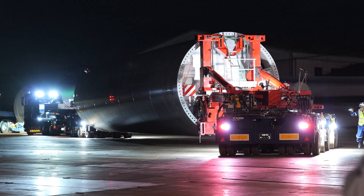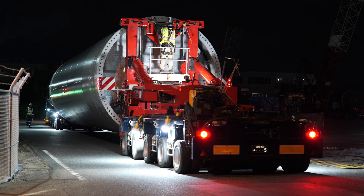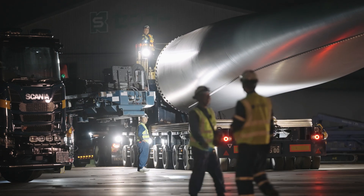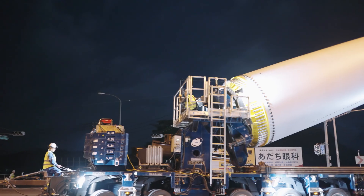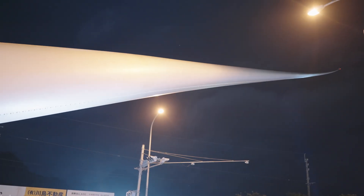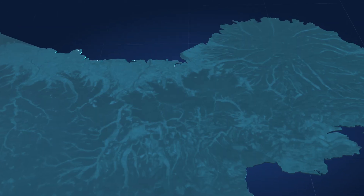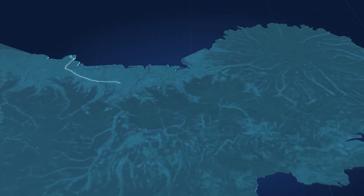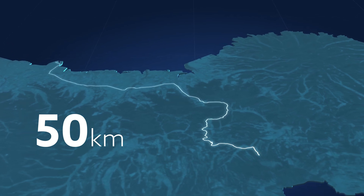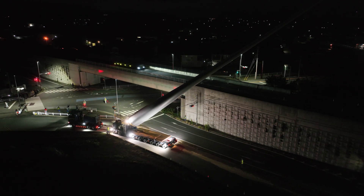As the city lights dim, Denzai springs into action. This isn't just transportation — it's an orchestrated operation, with every corner, slope and bend carefully accounted for. In Japan's southwest, on the island of Kyushu, transporting massive wind turbine components over a 50-kilometre route from port to mountaintop demands more than just strength. It requires precision and mastery.